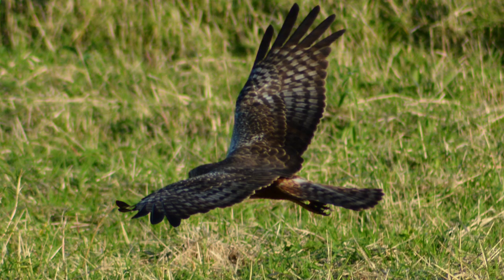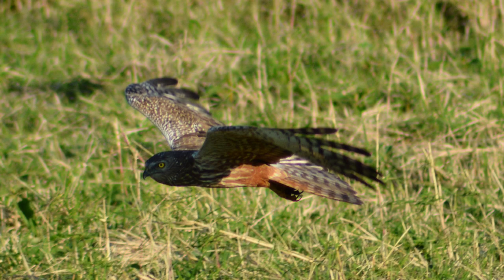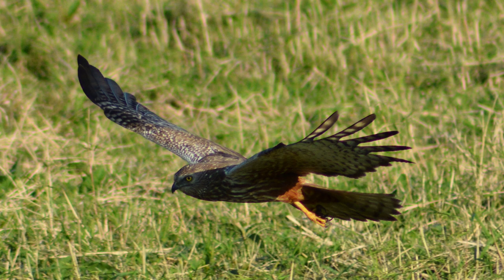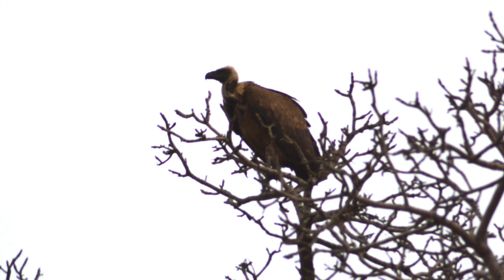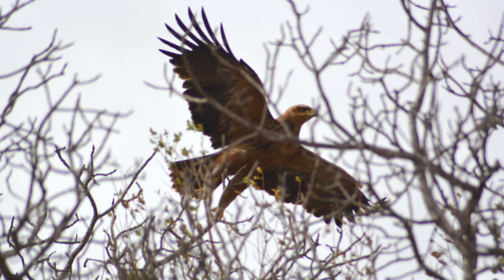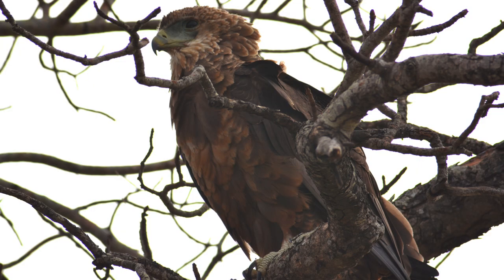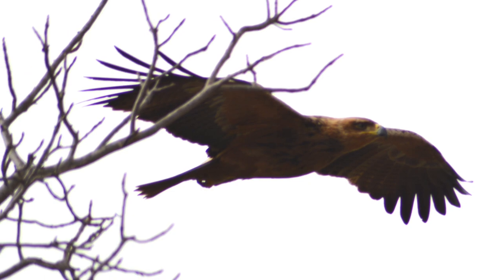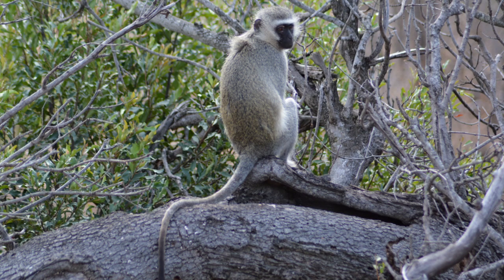Take South Africa's birds of prey. Sparrowhawks glide across the savannahs in search of small prey, with their sharp eyes alert to any movement in the grass. Meanwhile, vultures sit in the treetops waiting to scavenge prey from larger predators. But the most majestic of South Africa's birds of prey were the eagles. Tawny eagles and martial eagles rest in the treetops before taking to flight in search of prey.